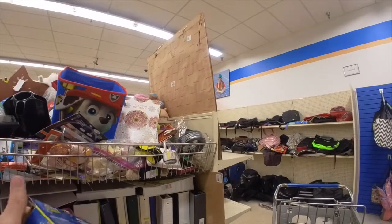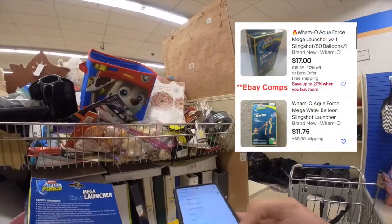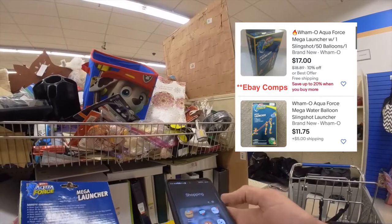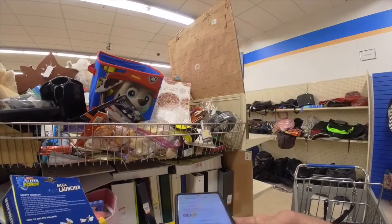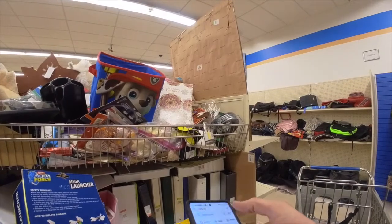I wasn't super sure about this — it looks like a water balloon launcher. I looked it up on eBay and it looks like they're going for around ten to twenty dollars, so I decided it wasn't really worth my time and put it back on the shelf.